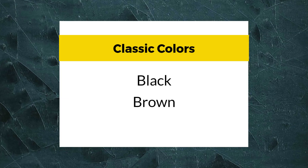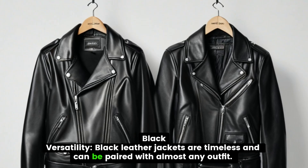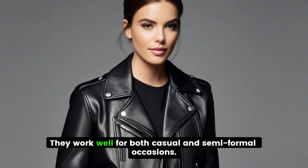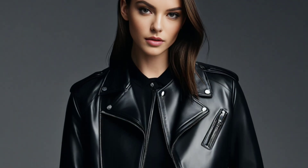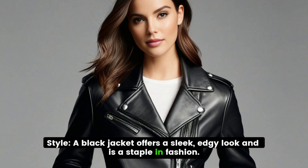Classic Colors: Black and Brown. Black leather jackets are timeless and can be paired with almost any outfit. They work well for both casual and semi-formal occasions. A black jacket offers a sleek, edgy look and is a staple in fashion.